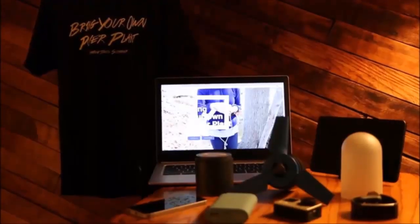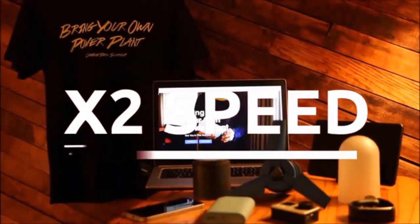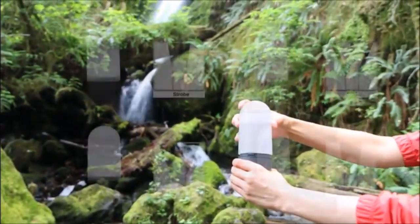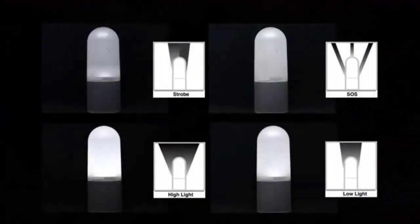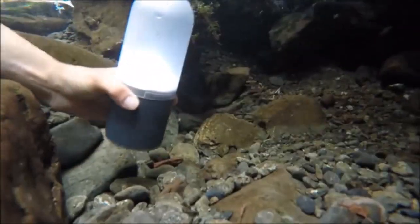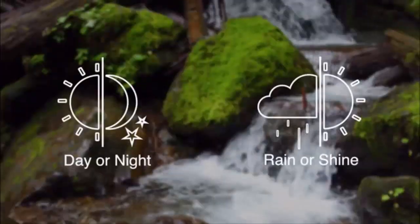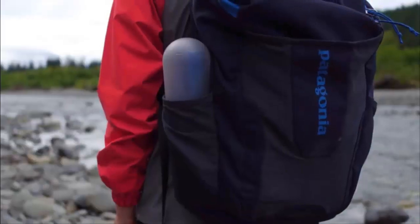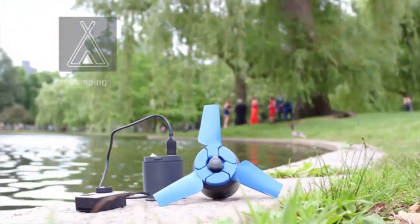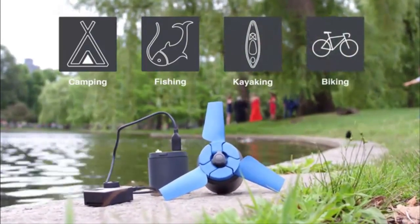Let it spin freely to generate electricity and charge the built-in battery. It takes approximately 4.5 hours to fully charge one eStream, which can then charge up to three smartphones, GoPros, or tablet PCs — two times faster than charging through an outlet. You can also use it as a lantern with four different modes, even underwater. eStream works well even in weak current or behind a kayak, and it fits perfectly into any size backpack.